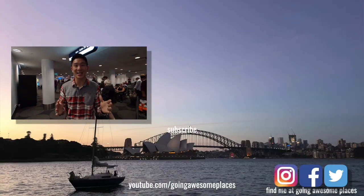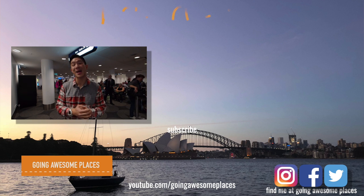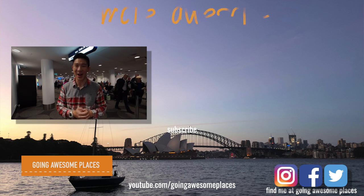Well, that's a wrap! That is everything we did in Sydney for two days. Make sure you check out my next video — we're headed on to New Zealand, which is really, really exciting. So make sure you like and subscribe, and I'll see you guys next time on Going Awesome Places.